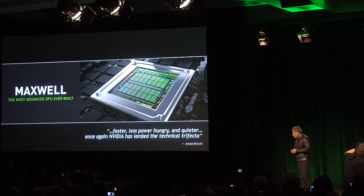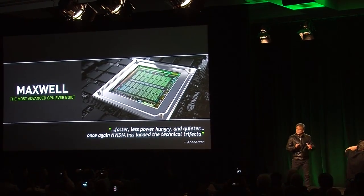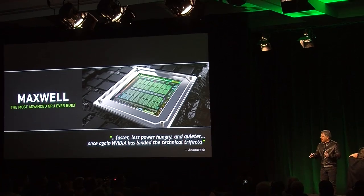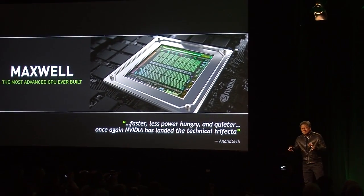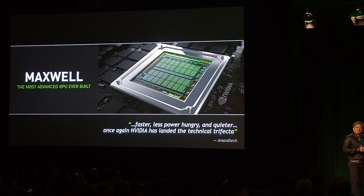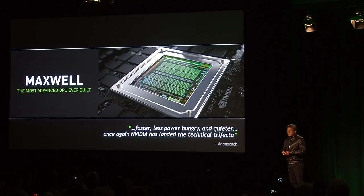Four months ago, we announced the Maxwell GPU — the world's most advanced GPU. The reception has been incredible. It delivers twice the performance per unit area, twice the performance per unit energy compared to Kepler. It also introduced brand new graphics technologies such as VXGI, a voxel-based global illumination technology, as well as the world's first fully compatible DX12, a new API that won't come out until Windows 10. Maxwell is unquestionably the most advanced GPU we have ever built.